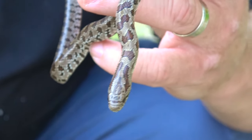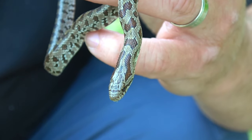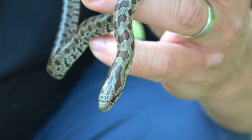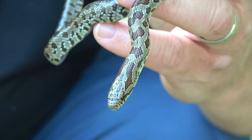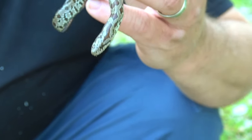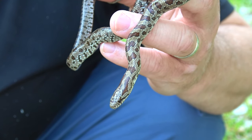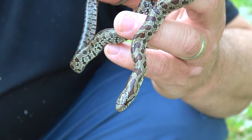Let me zoom in on his head for a minute. At this size, these snakes can get confused with a lot of other non-venomous colubrids like bull snakes, racers, and rat snakes. That's why you really need to study the markings — learn what the patterns look like and what the head shapes look like. It'll help you tell them apart.